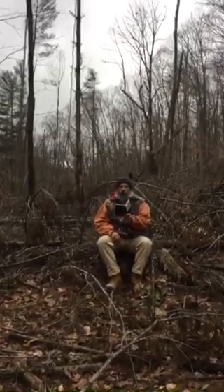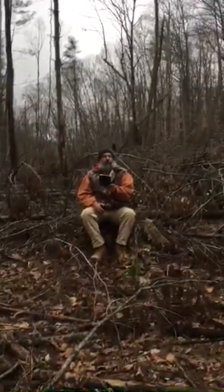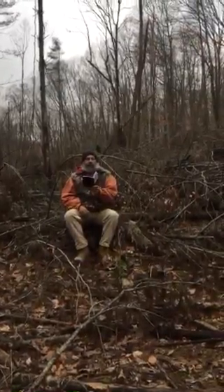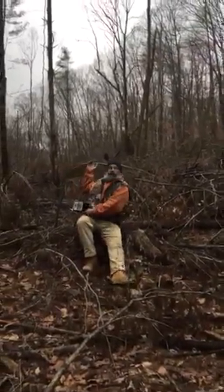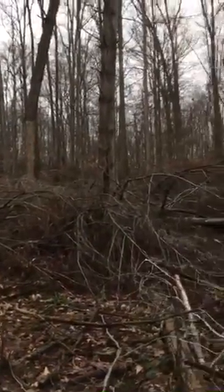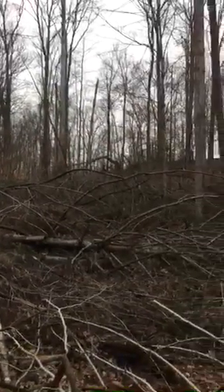One more point I'd like to make is about all that's written and spoken of regarding best management practices. You can see behind me an example of that here at Cerber Road in the Owen Putnam State Forest. This harvest was done in 2019.